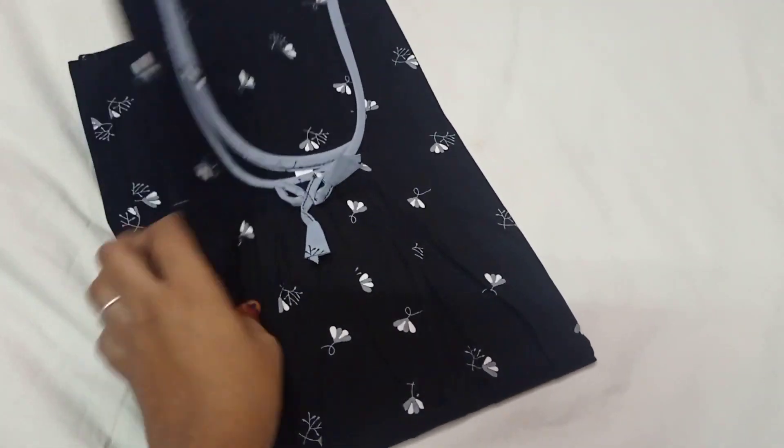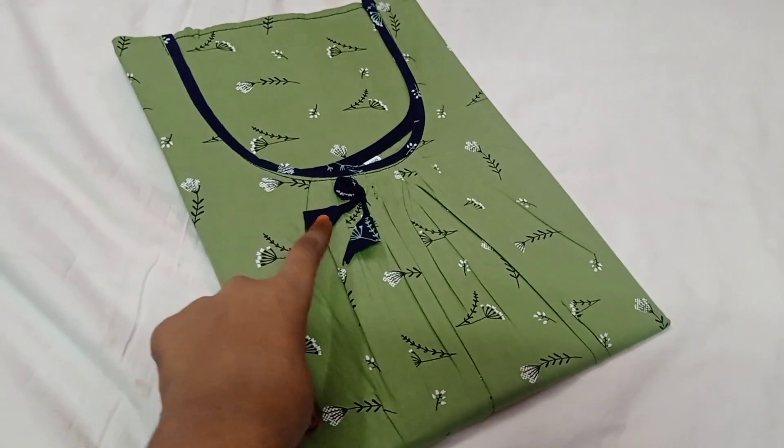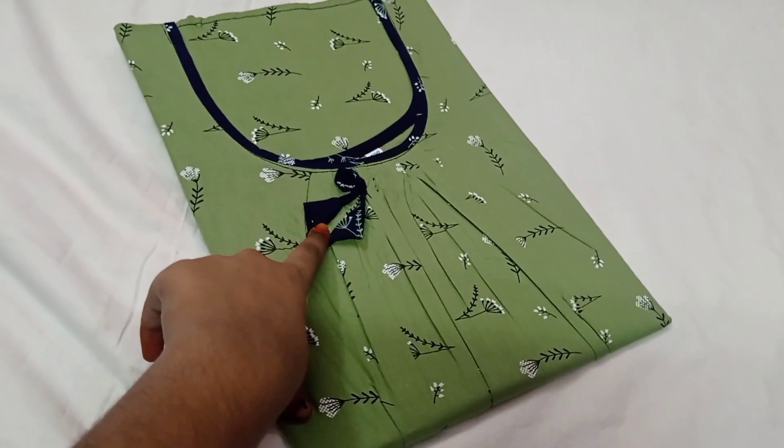Black with cinnamon color. Light green with navy blue color.